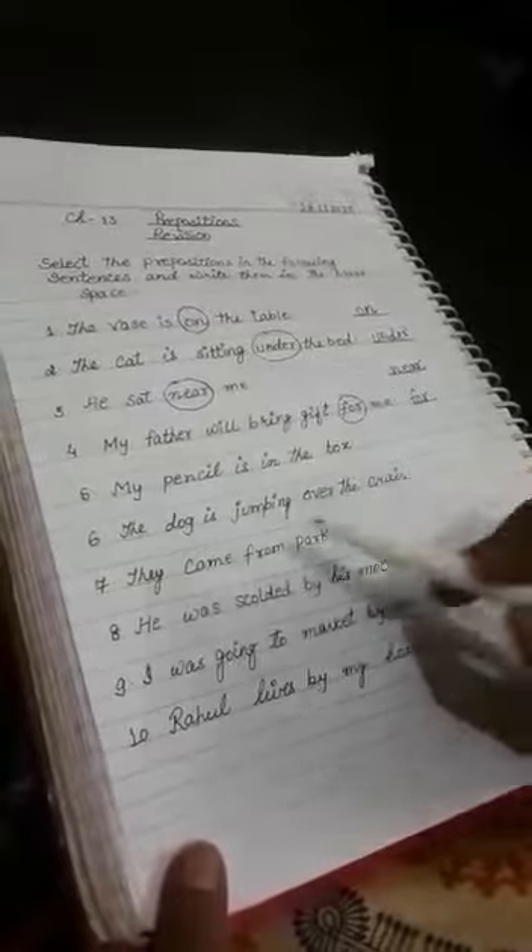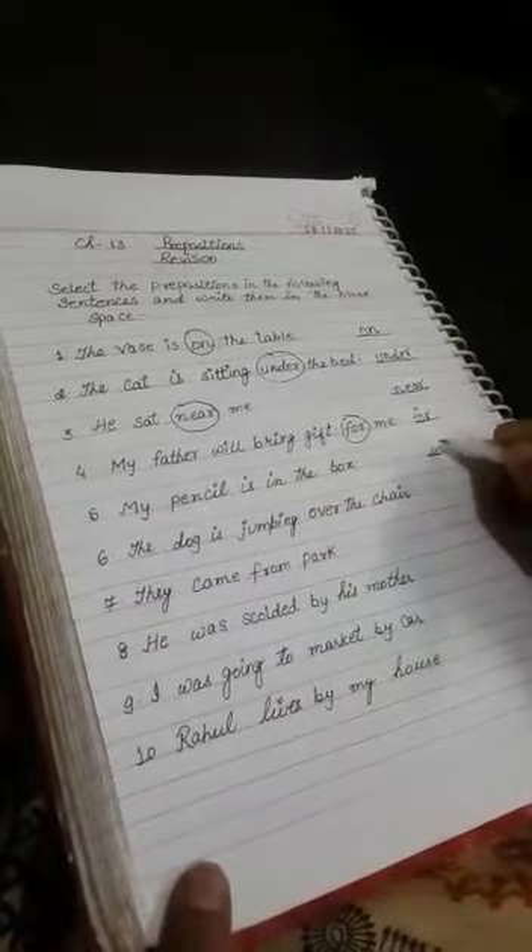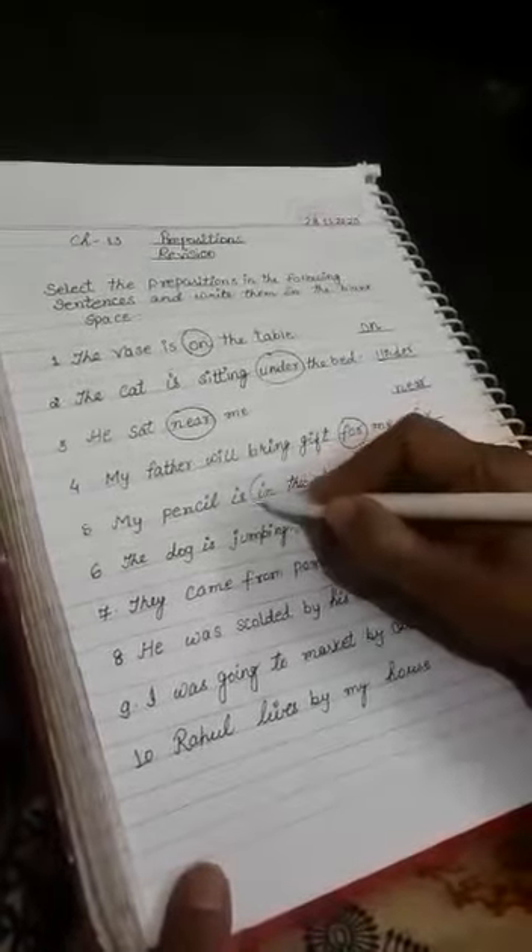My pencil is in the box. Where is my pencil? Yes, my pencil is in the box. 'In' is the preposition.